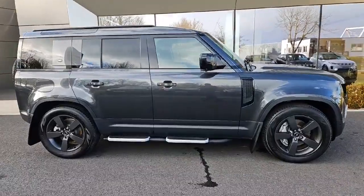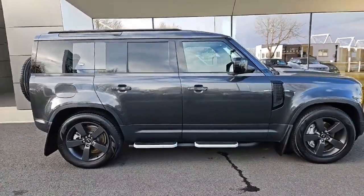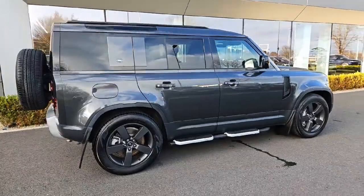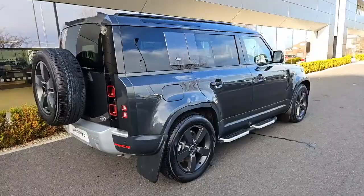From air conditioning to satellite navigation, this estate is loaded with comfort and accessory features. With top-notch security and safety features like multiple airbags and lane departure warning, you can drive with peace of mind.